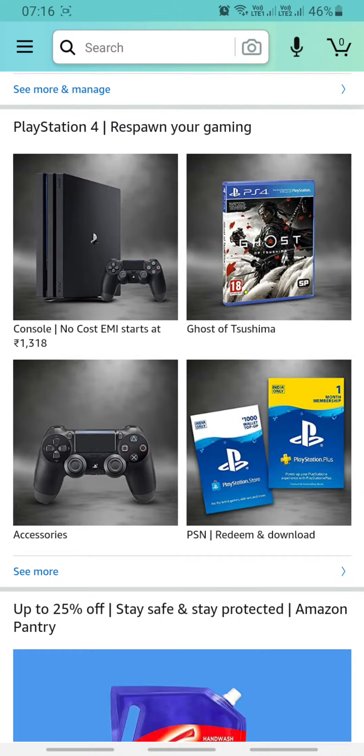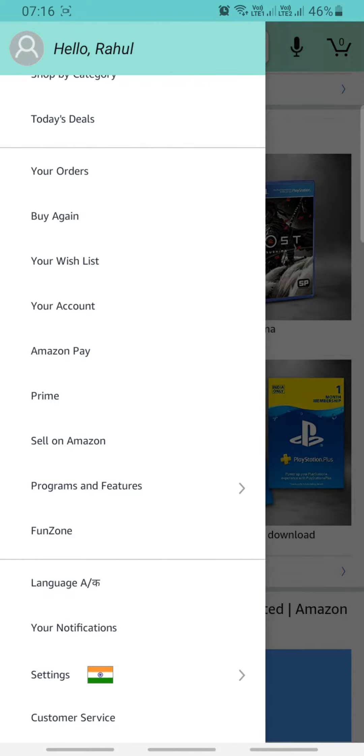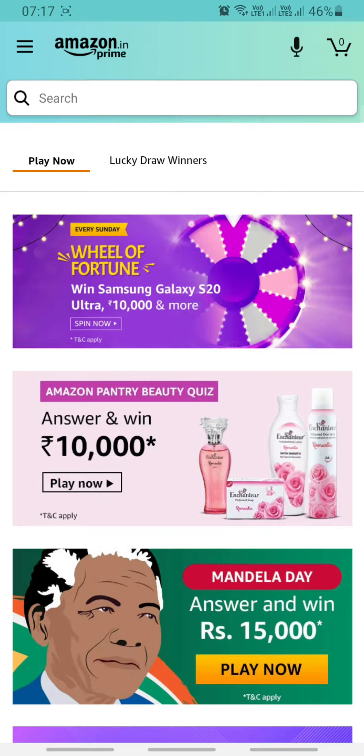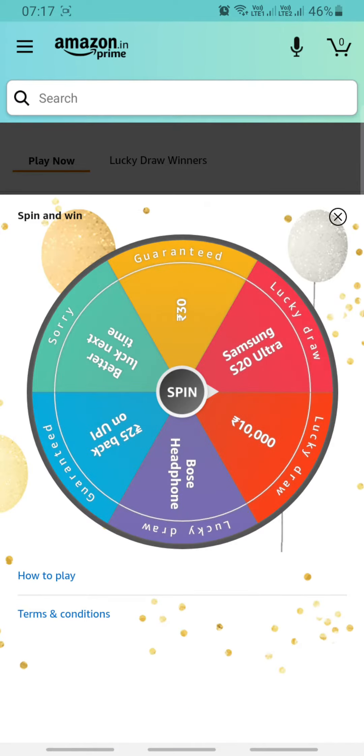Simply open your Amazon app, then click on the top left corner button. Then you can see this game — Wheel of Fortune — just click on it, then press the spin button.